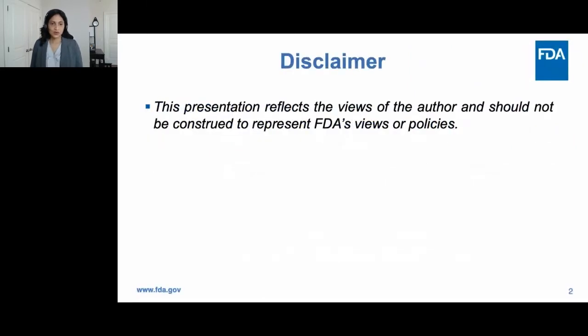Just a quick disclaimer: this presentation reflects the views of the author and should not be construed to represent FDA's views or policies.